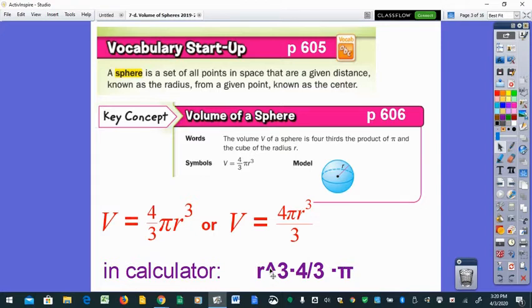The easier calculator approach: take your radius cubed, times four, divide by three — if you hit enter there, that's your exact answer — then multiply by pi for your approximate answer.